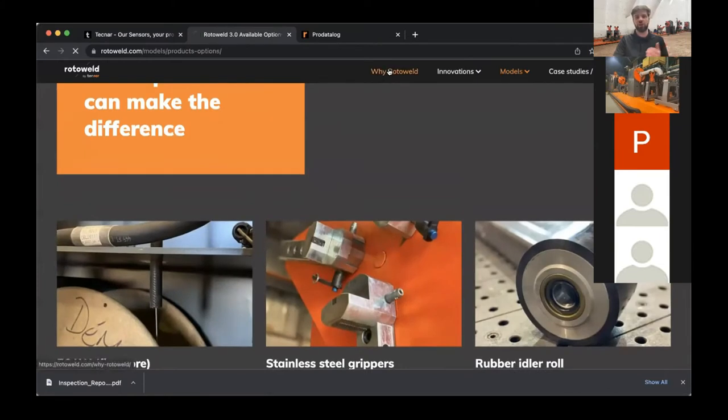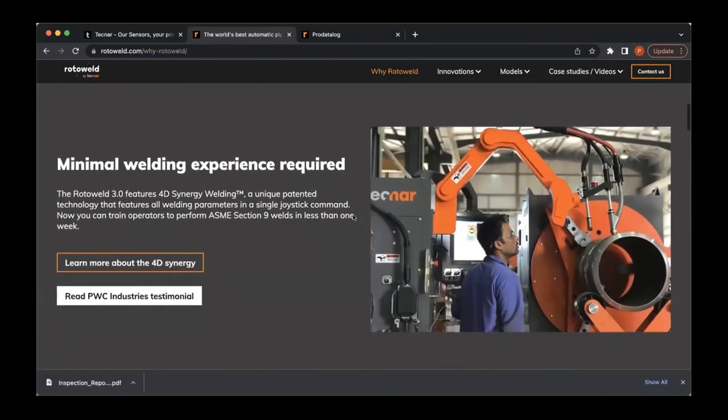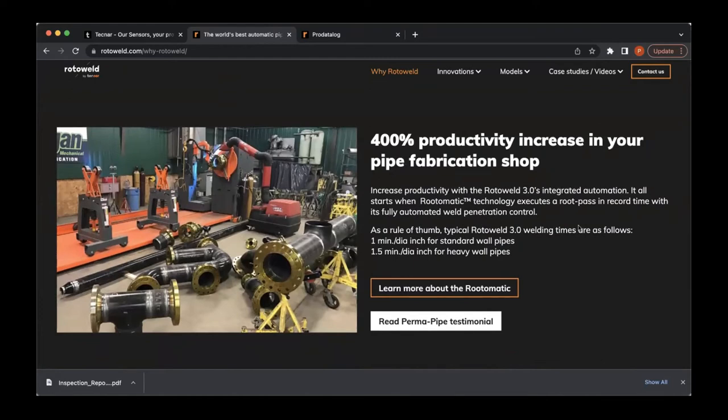Heading over to rotoweld.com, we'll start with why Roto-Weld — why do customers buy it and why does it work so well? The first reason is that we require minimum welding experience. Through managing the arc through the camera and robotic controls, new operators adapt quickly and easily, with average training of less than two days. Even quicker for experienced operators because it's very intuitive using the joystick — just like using the welder's hands, except separated away from the heat and intensity of the arc.